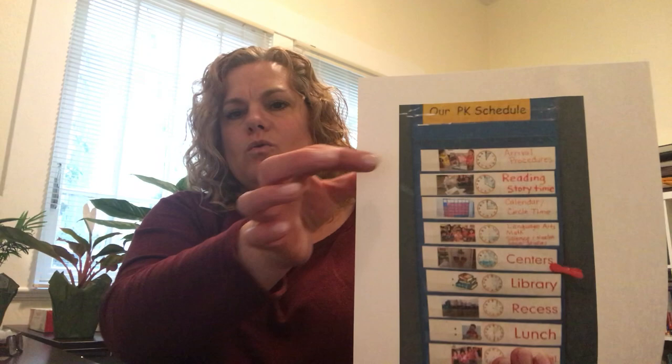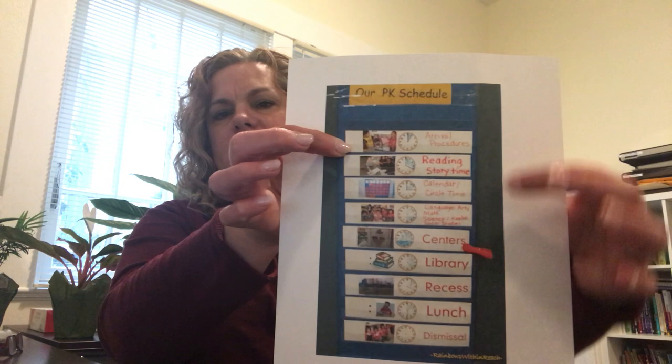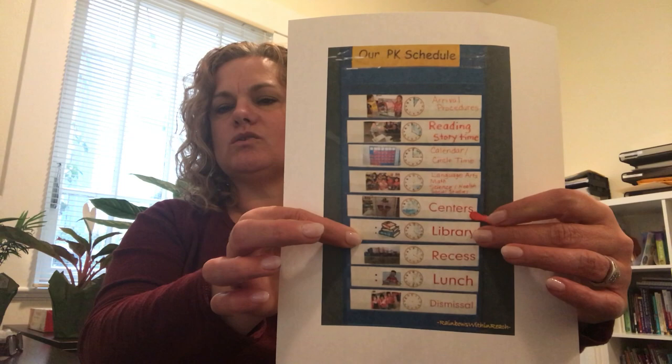We know that routines really help to provide structure and help kids understand what's coming next, and one way that teachers do this is to use something called a visual schedule. So I have one here to show you. The visual schedule has pictures of the different things happening in the day in the classroom, in order that they're happening. And if you see right here, there's this little red clip and the teacher can clip down as things progress in the day. So this red clip is right here on centers, and then the students know that the next thing they're doing is library, and it has pictures as well, so it's not just the words.